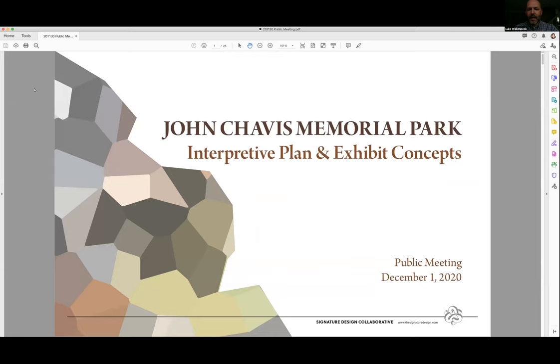Hi and thank you for joining us to review the interpretive plan and exhibit concepts for John Chavis Memorial Park. This presentation is being recorded instead of having our scheduled open house at Top Green Community Center on December 1st. Due to the more recent restrictions from Governor Cooper, we decided it was best to not host that in-person meeting and instead do some other things to get the word out about what we're doing and get feedback.